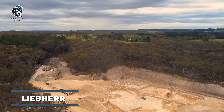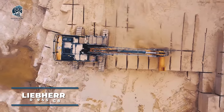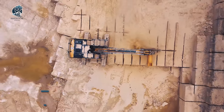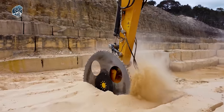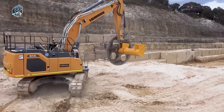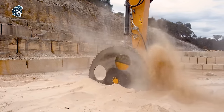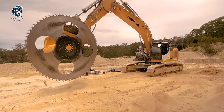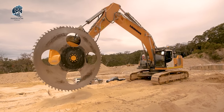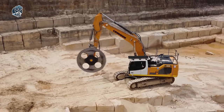With its formidable Tier 4 F engine and ergonomic cabin, the new R945 G8 combines power and reliability. Designed to excel in demanding environments like quarrying, it ensures exceptional efficiency and performance. Offering versatility, this excavator can be configured with 20 attachments, catering to various earthworks applications. From heavy-duty tasks to intricate projects, the R945 G8 stands ready to tackle diverse challenges, providing customers with a reliable and efficient solution for their needs.